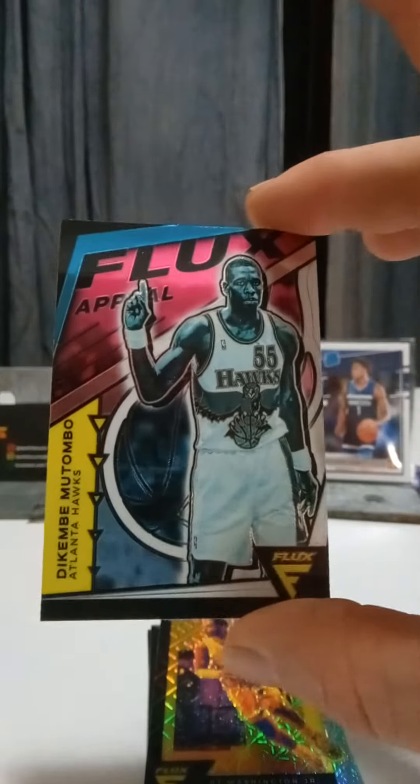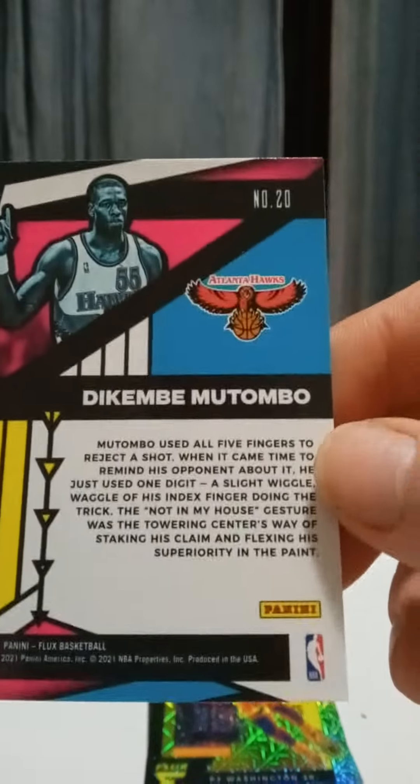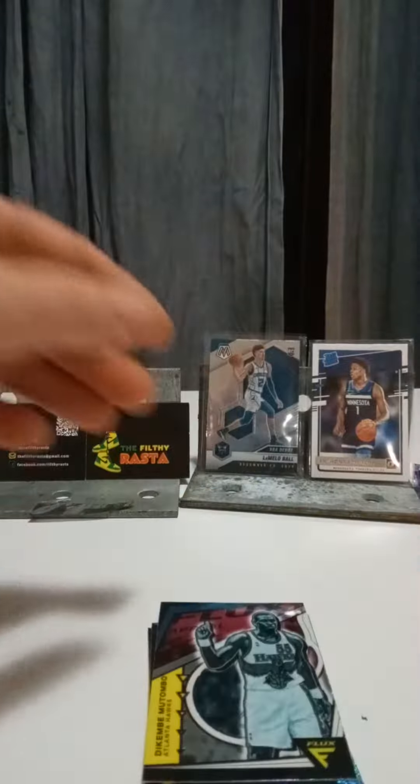We just pulled the Dikembe Mutombo Flux. Pretty nice looking card. It's not numbered, I don't think. Just a cool looking card.